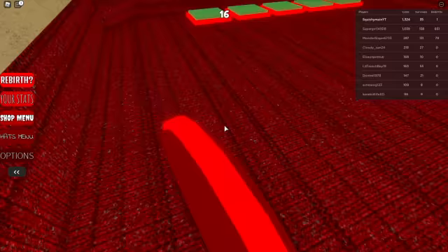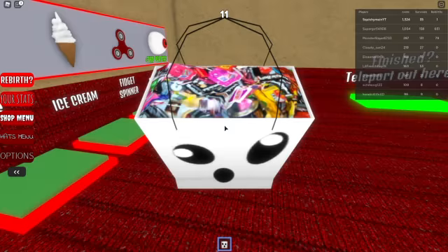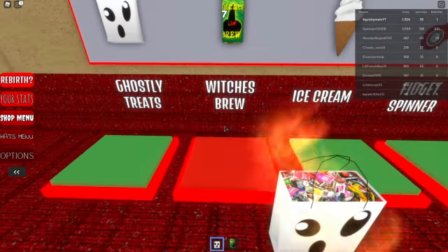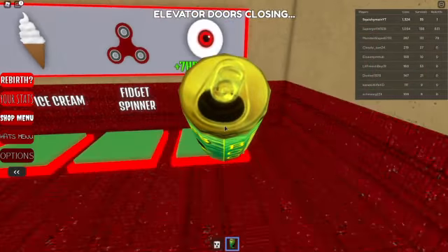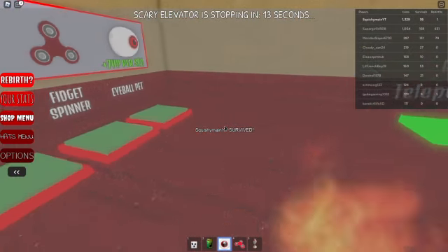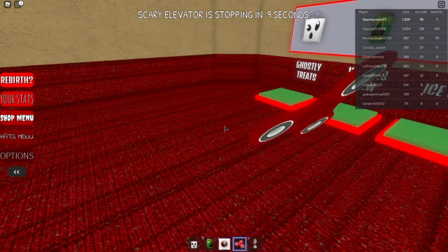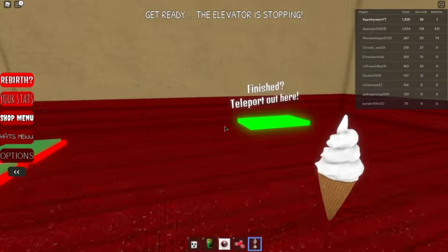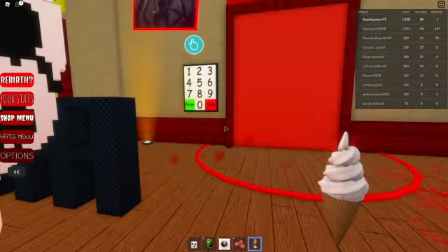Then you can get the sub badge, which I already got, and then you can get whatever items are here. There's this one and this one, and you can bring them. You can get other stuff too — like a third one, a fourth one you can spin, a fifth one, and you can eat ice cream and stuff. Then you can just teleport out when you're done.